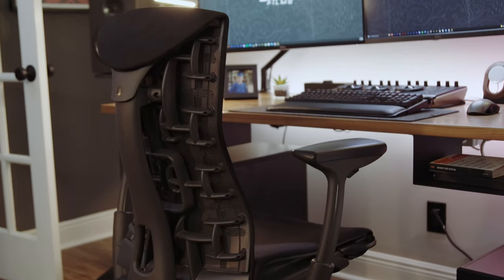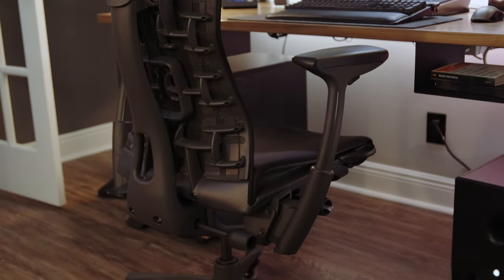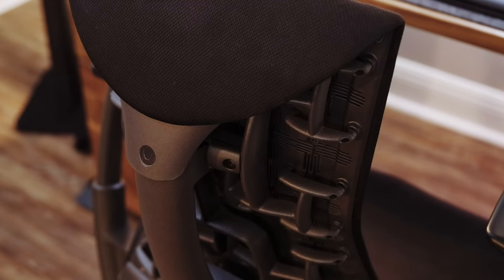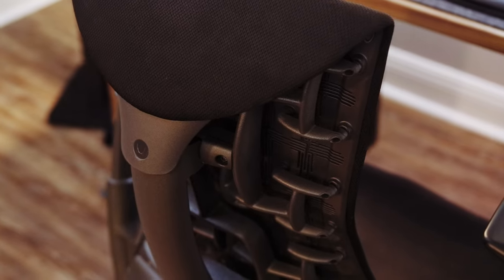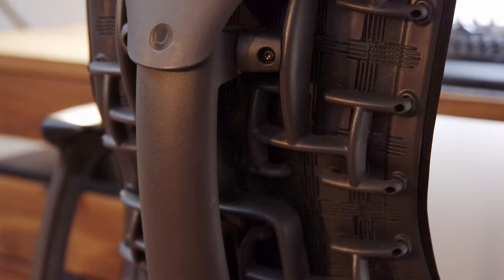For when I'm not standing at the Sway desk, I wanted to go with an office chair that I knew would last me a very long time, but also be very comfortable. I brought my Herman Miller Embody chair from home. This is, by far, the most comfortable office chair I have ever sat in, and thanks to Herman Miller's amazing warranty, should anything happen to it, it'll be around for a long while.